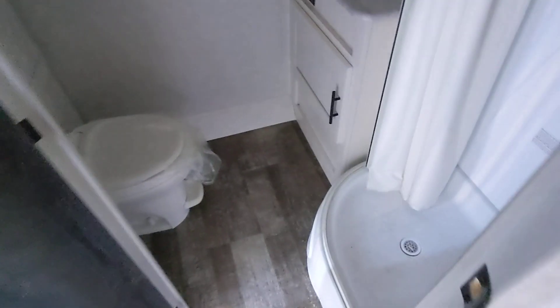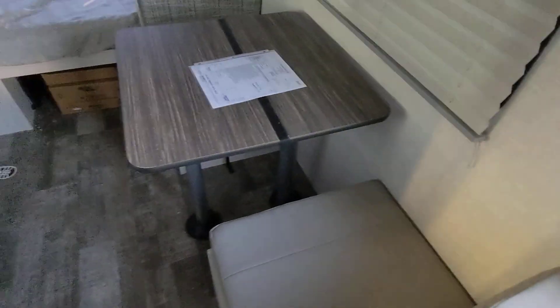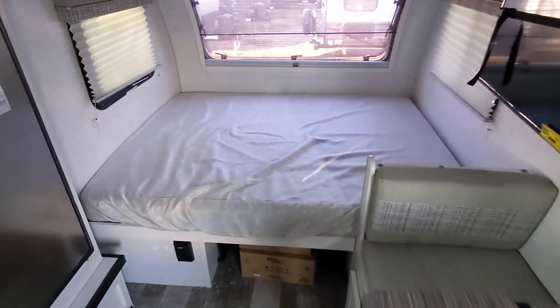Everybody tries to mimic what they do. There's a rear bathroom — it's got a nice shower, dedicated sink, storage here behind the toilet, two person dinette, and a full size bed.